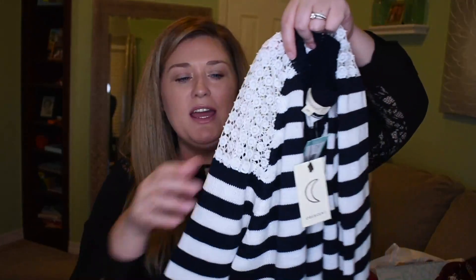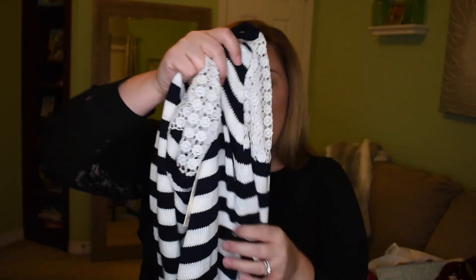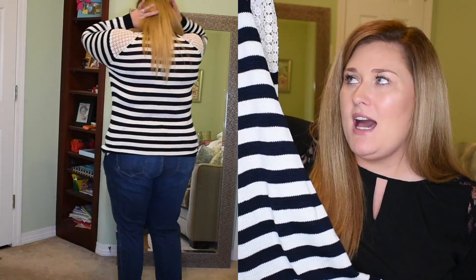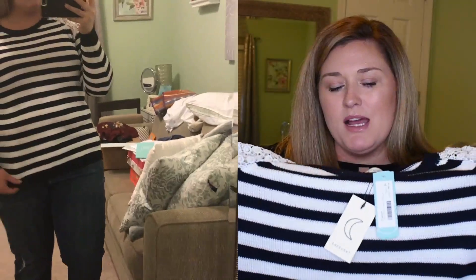The last clothing item is this navy and white striped sweater with a lace cut-out detail on the shoulder. I like it, but I do think it fits a little snug on me, and I'm not so sure the horizontal stripes are flattering — they kind of accentuate my midsection versus bringing it in. The material is okay and everything in this box is made really well — nothing feels cheap. But I don't think this is really my style. This is the Crescent Reina Cotton Blend Pullover, size 2X, navy, and it's $48.